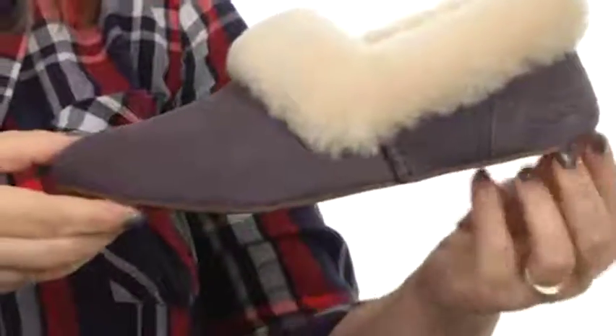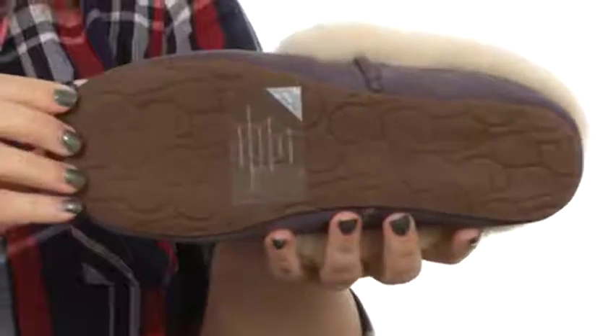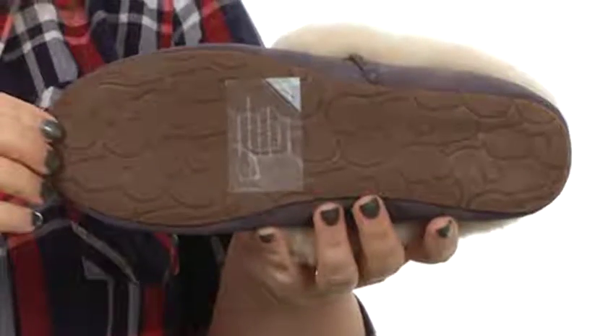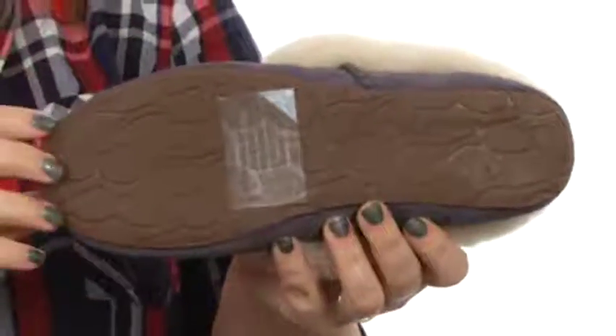And you have a very low profile outsole. The outsole is nicely textured and completely made of rubber for stability on a variety of surfaces. And this sticker lets you know that you're getting a genuine UGG product.